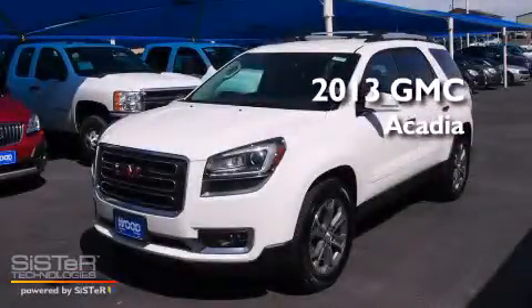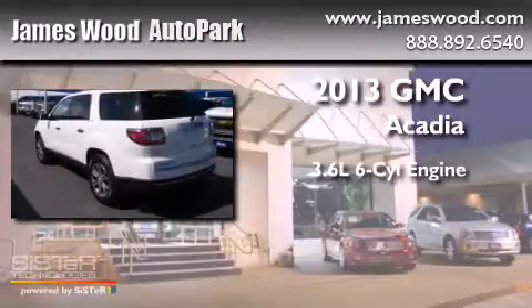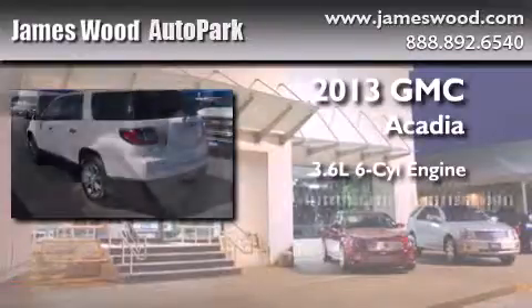This is a brand new 2013 GMC Acadia. It features a 3.6-liter, six-cylinder engine and an automatic transmission.